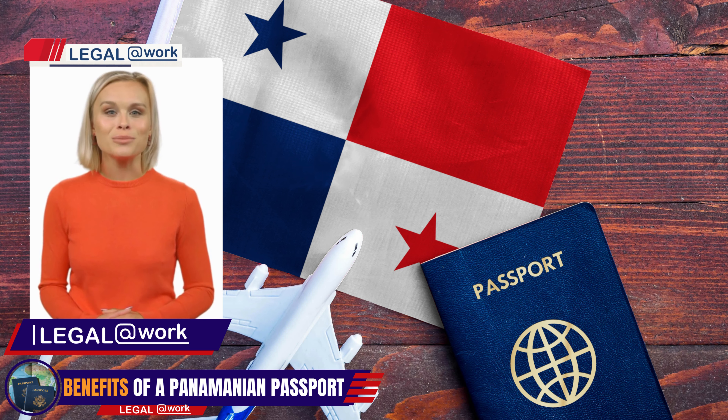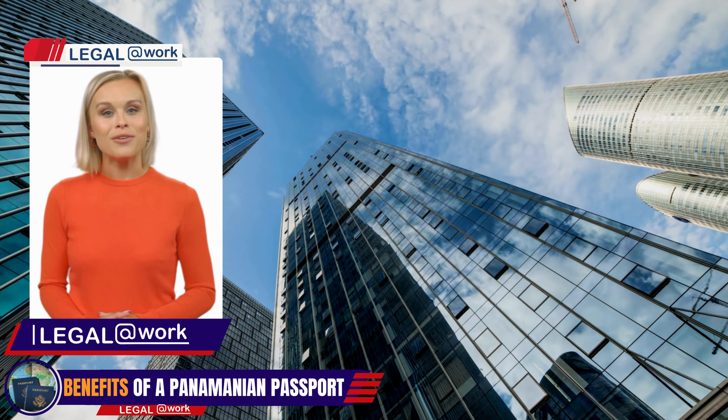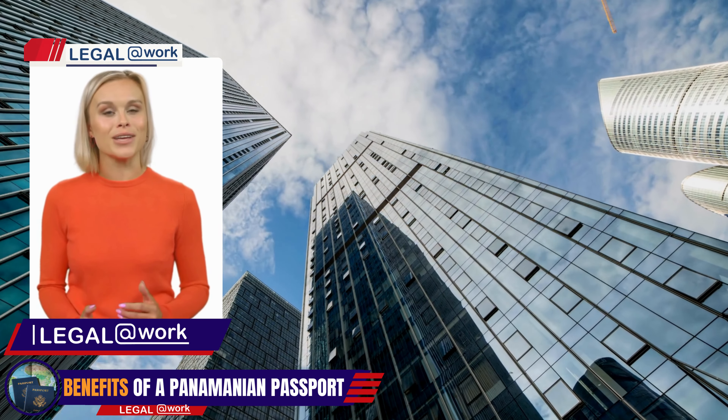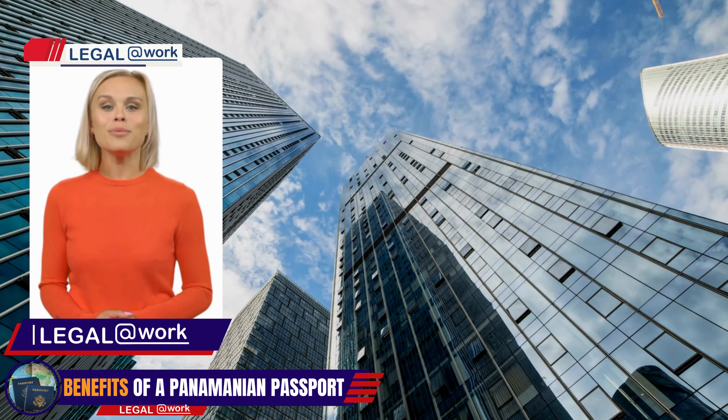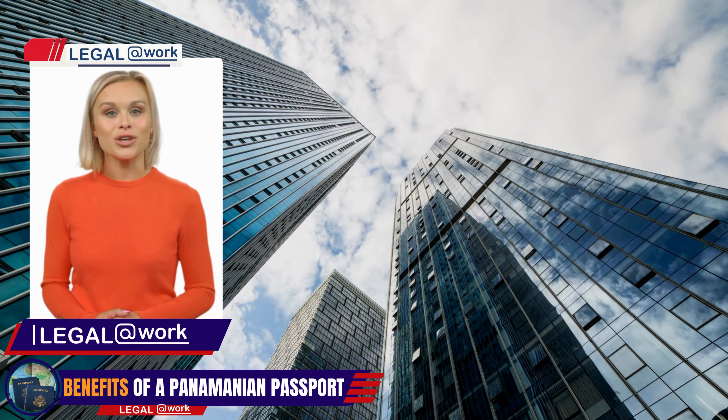The Panama passport is ranked 27th globally, allowing visa-free travel to 136 countries. Panama is experiencing rapid economic growth and has been recognized by Forbes and International Living as a top country for retirement in 2023.